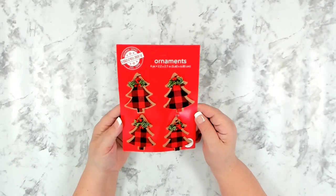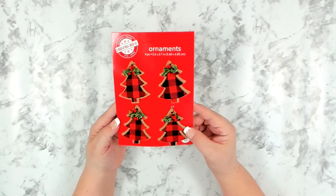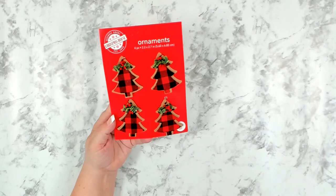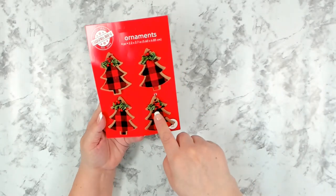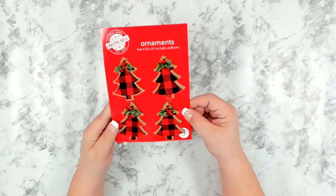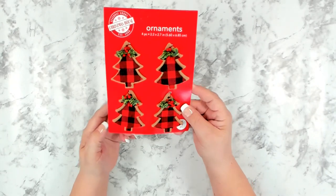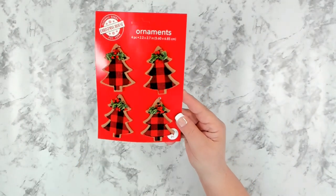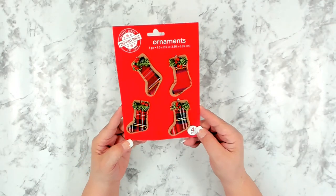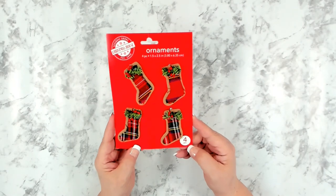Over at another end cap with little miniature ornaments, I found these brand-new items. I like that they have the red and black buffalo check and little bits of green. You get four pieces and they're a good size for decorating small trees. I found one with little Christmas trees and another with little stockings, so I picked up one package of each. I thought they were really cute.